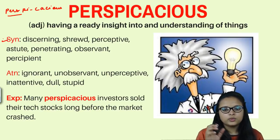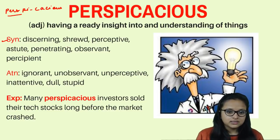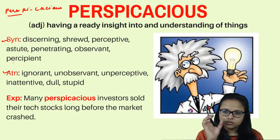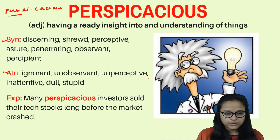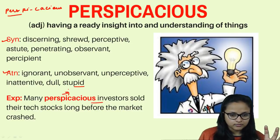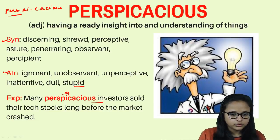Perspicacious is the characteristic of having insight — you can understand a person's emotions or concepts very quickly. Synonyms are: discerning, shrewd, perceptive, astute, penetrating, observant, and percipient. Antonyms are: ignorant, unobservant, unperceptive, inattentive, dull, and stupid. Example: 'Many perspicacious investors sold their tech stocks long before the market crashed' — investors who had insight into when the market would go up or down.